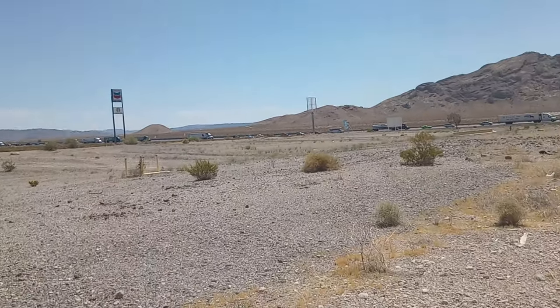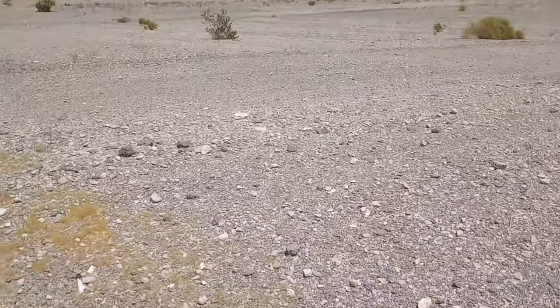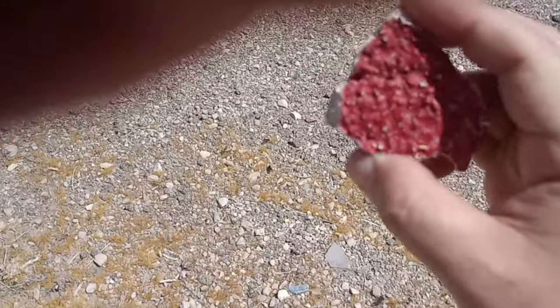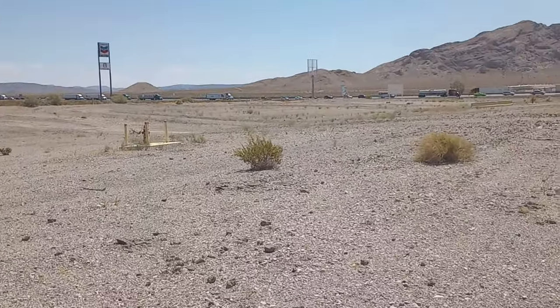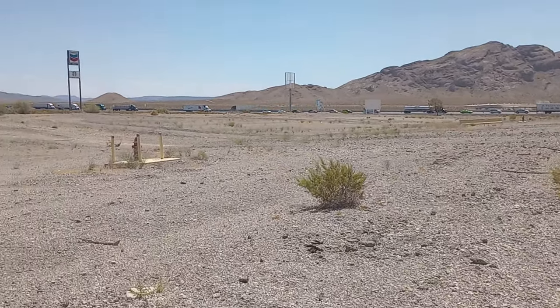I don't think there's a speck of cement or even asphalt left. Well, here we go — here's a little line. That was painted for parking at one point. A little bit of asphalt.